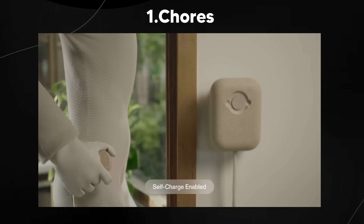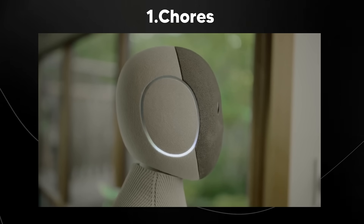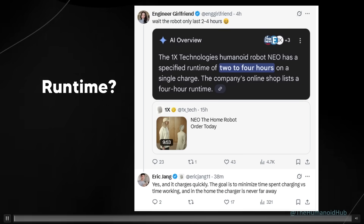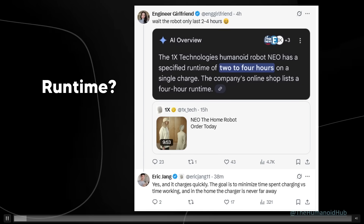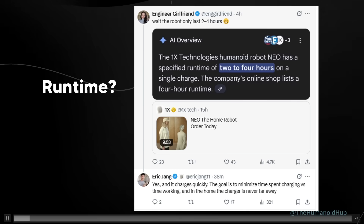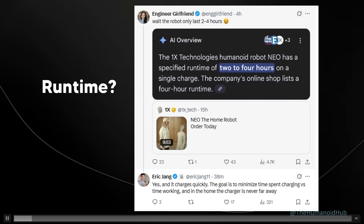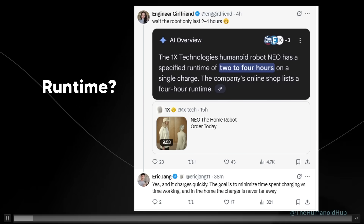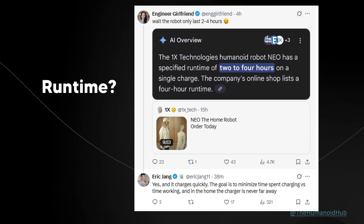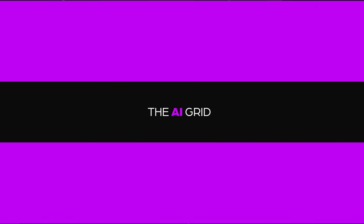Neo also has self-charge enabled. The website didn't have much information on runtime, but a tweet from Eric Zhang, who works on AI at One X Tech, said the robot charges quickly and the goal is to minimize time spent charging versus time working, with the in-home charger never far away. The two-to-four-hour runtime really isn't as bad as most people think.